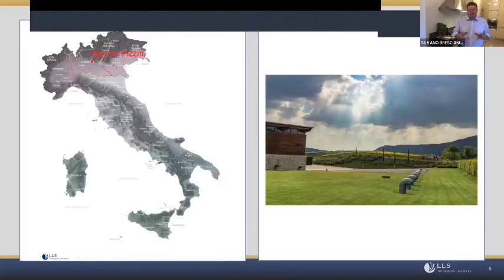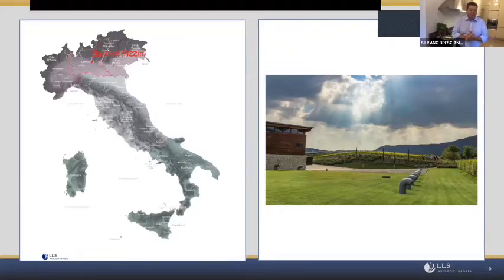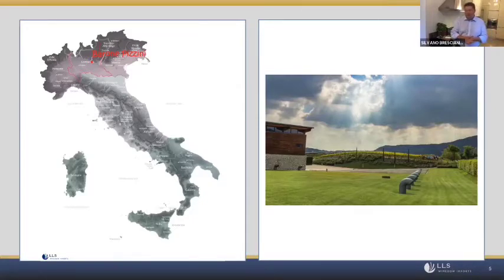We are in Franciacorta, north of Italy, in Lombardia. Franciacorta is between Milan and Verona, close to Lake Iseo. Barone Pizzini is a family who arrived in Franciacorta a couple of centuries ago and started to produce wine in the vineyards across from the villa. Today, Barone Pizzini produces 250,000 cases of Franciacorta, and everything is organic.